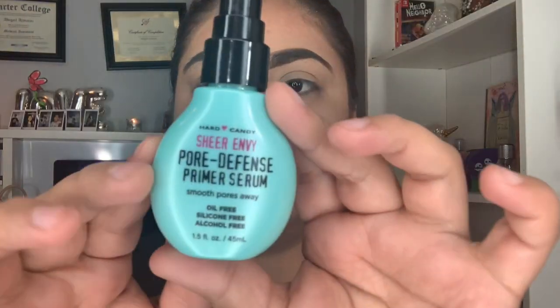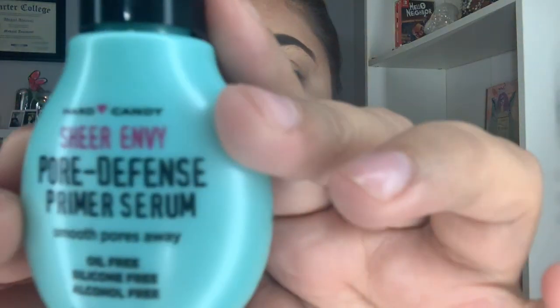Hey guys, so I already applied this primer from Heart Candy, and it's oil free.